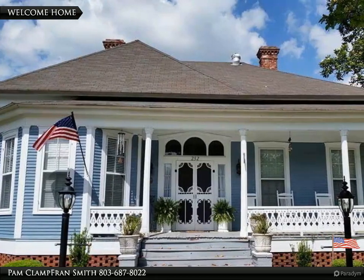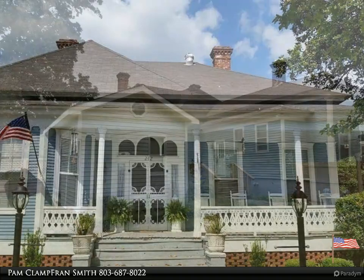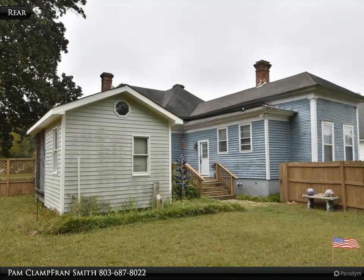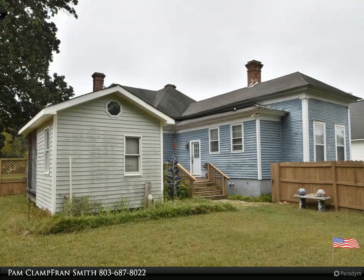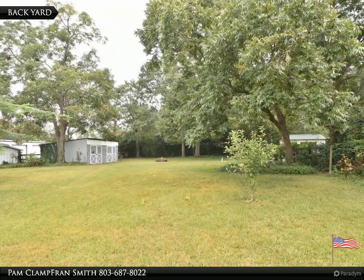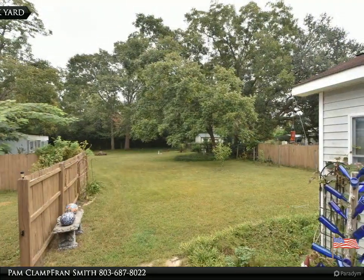Welcome to your dream home, brought to you by American Dream Realty, where dream homes come true. Built in the early 1900s, this home is on the historic register and features elegant archways, original hardwood floors, and a wraparound front porch with a large magnolia tree — the picture-perfect feel for sitting and enjoying a cold glass of sweet tea and getting to know the neighbors.